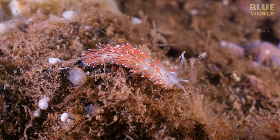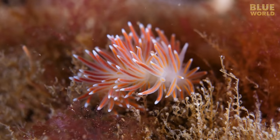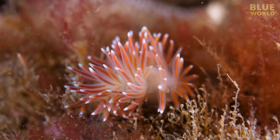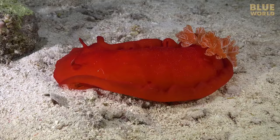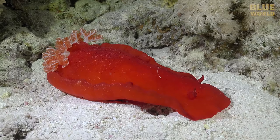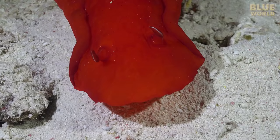A nudibranch has no shell for protection, but instead has fleshy projections on its back called cerata that contain stinging cells stolen from the local hydroid population. The cerata also significantly increase the animal's surface area, thereby functioning as gills to absorb oxygen from the water. The term nudibranch, meaning 'naked gills,' is a reference to the cerata. Other nudibranchs actually have a tuft of naked gills that don't sting; for protection, these species secrete a toxic slime that makes them unappealing.